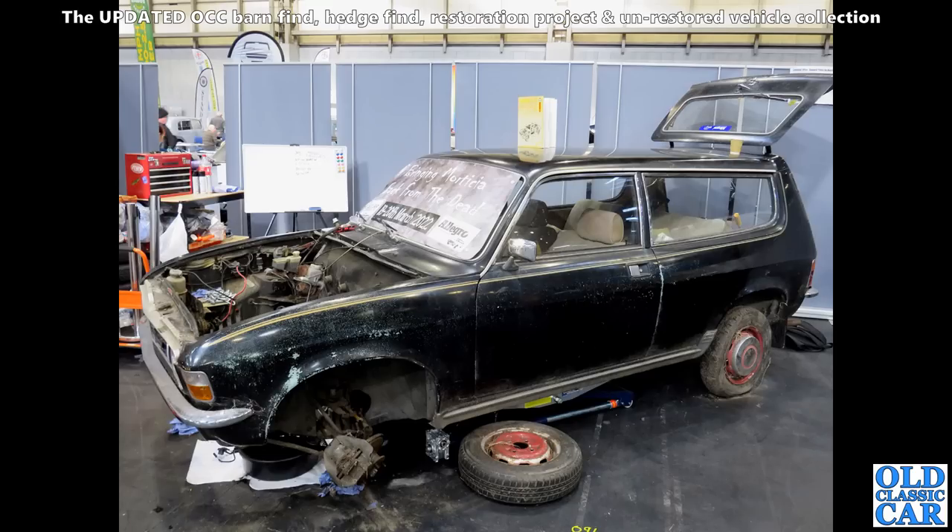Here, a quite neat little Austin Allegro estate. I've always been quite fond of these — I think they're much nicer looking than the saloons, if I'm honest.